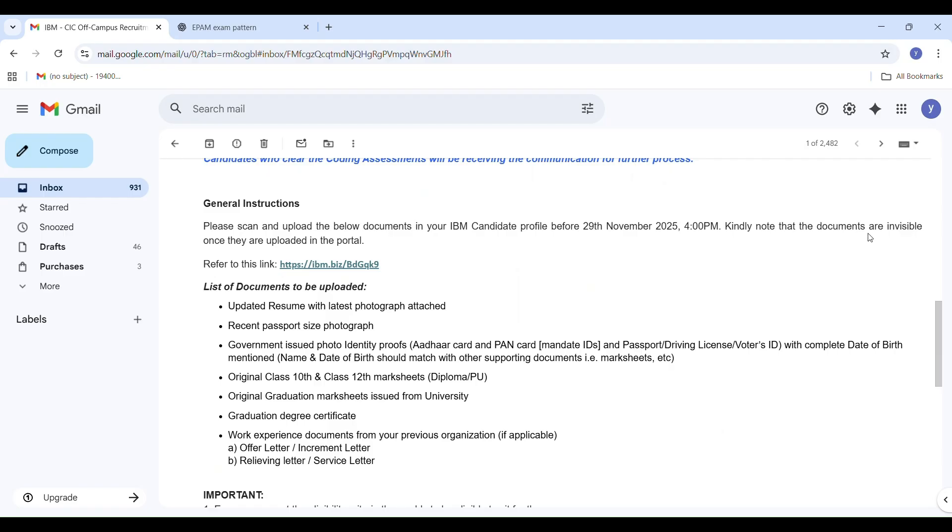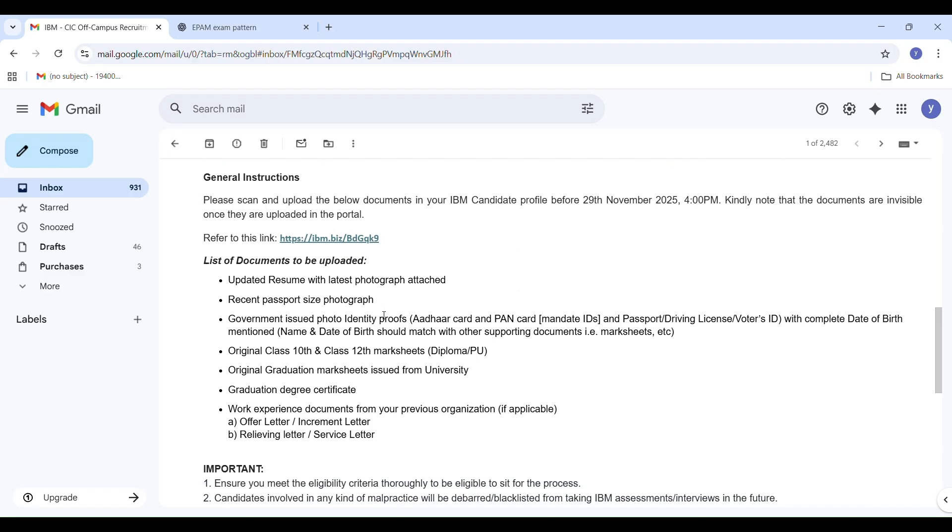You will receive a separate test link from IBM Corporation's hiring team just before the exam time. So keep checking your email inbox and also check the spam folder if needed. Another important thing: this is a proctored exam, meaning your camera should be turned on from start to finish. IBM will monitor everything for fairness.